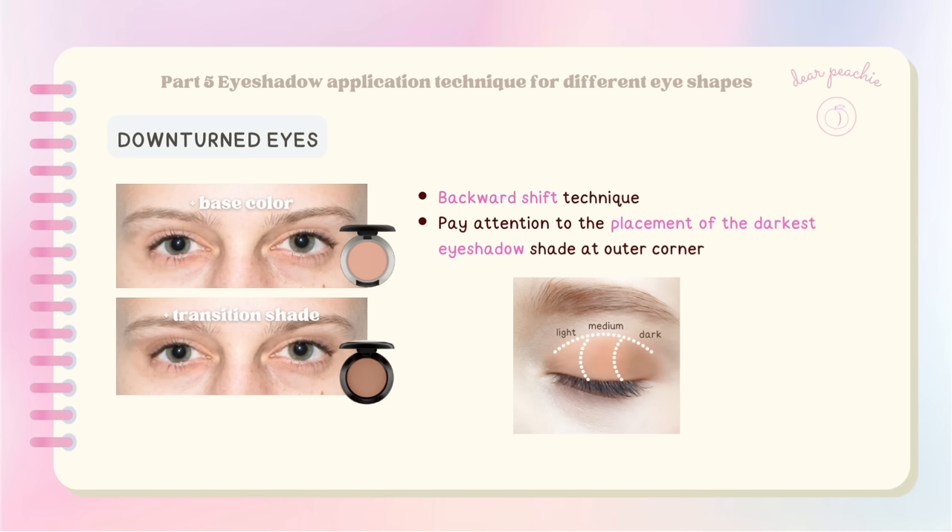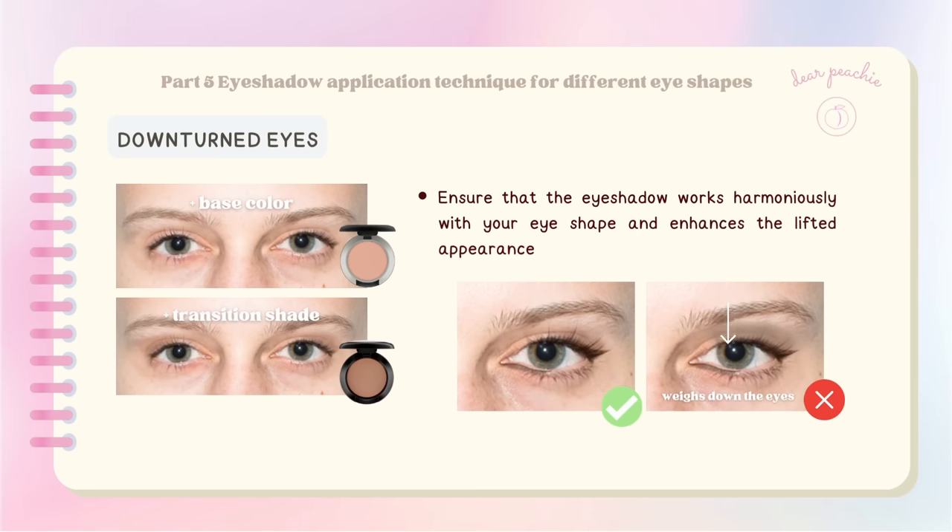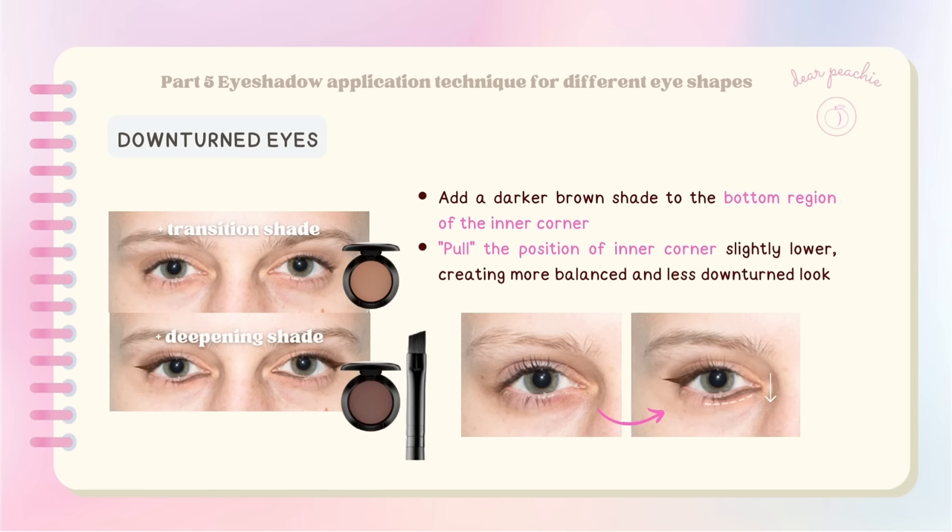For downturned eyes, the backward shift technique is used when applying eyeshadow. When it comes to the outer corner, apply the darkest eyeshadow shade only between the highest point of your eyes and the end point of your eyeliner — this is the specific area to focus blending efforts to achieve the best lifting effect. By keeping the application within this defined region, the eyeshadow works harmoniously with your eye shape. To further balance downturned eyes, add a darker brown shade to the bottom region of the inner corner to pull it slightly lower, creating a more balanced look.